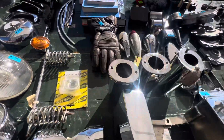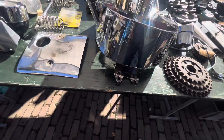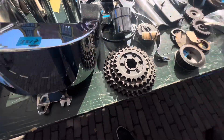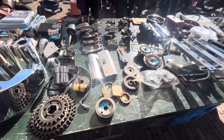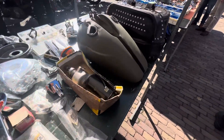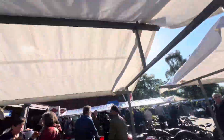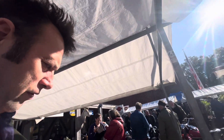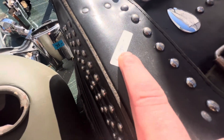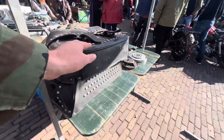Beautiful gloves, 125 euros — wow, that's really cheap, it's beautiful. 550 euros, and that is for an original tank. 550 euros, worth its weight in gold. 90 euros for that — well, good, great value, beautiful.